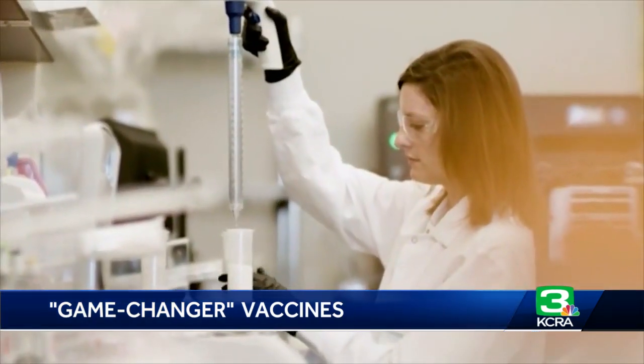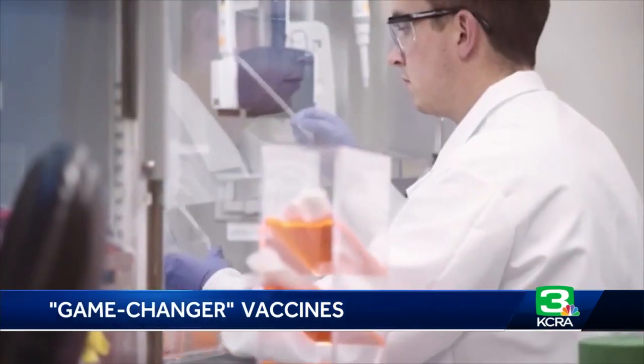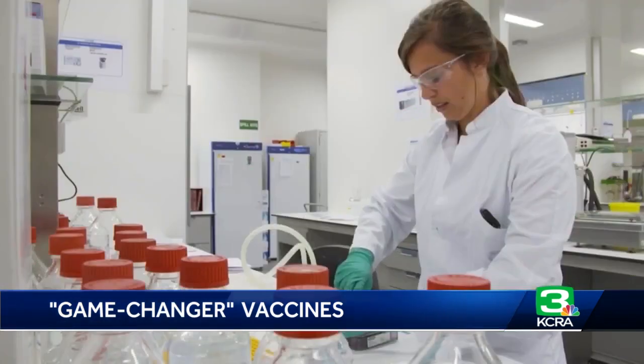Dr. Diaz-Munoz says neither Pfizer's nor Moderna's vaccine actually injects the COVID-19 virus into your body. He says that's the old way. Scientists have been researching both coronavirus and mRNA vaccines for years.